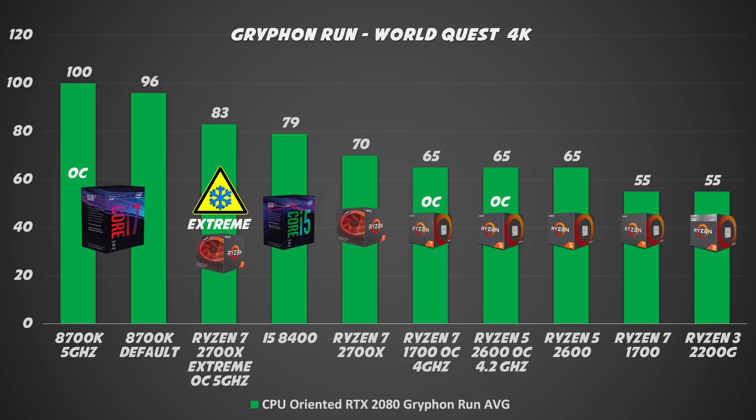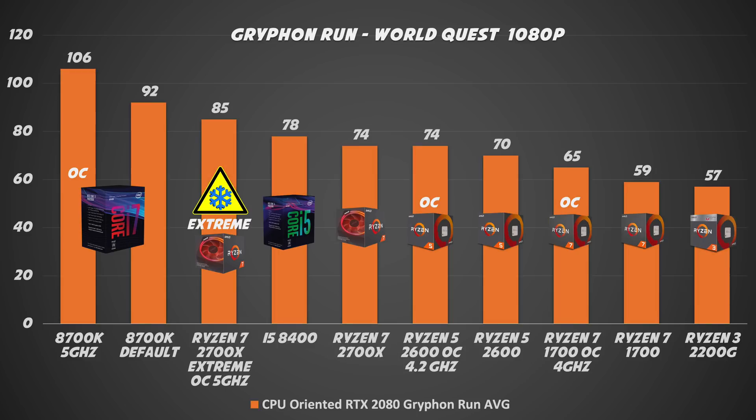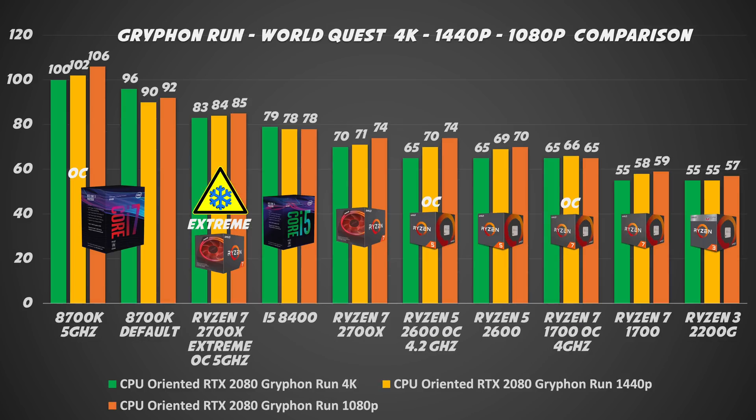That's why first-generation Ryzen without overclock is a bit behind. At 1440p we have more or less similar results. At 1080p, again, no difference at all. As expected, changing the resolution does not affect the CPU.